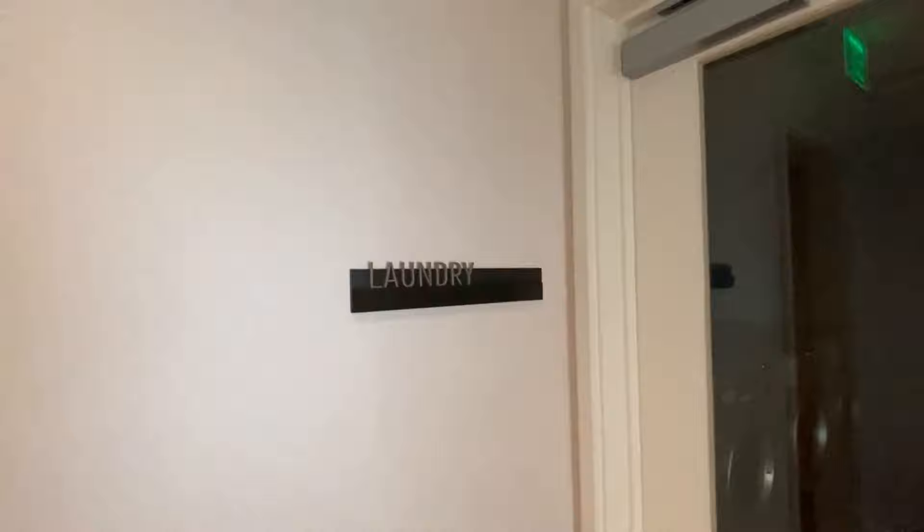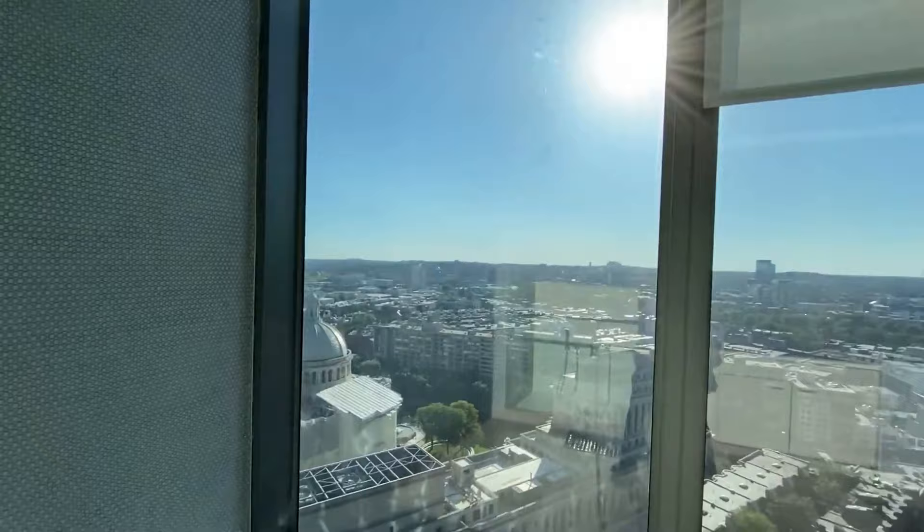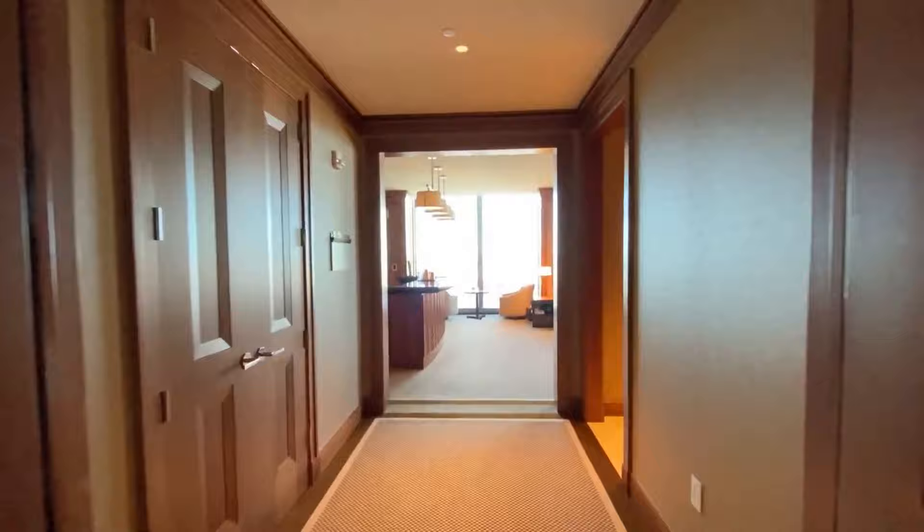Pet owners will find convenience in the pet washing and grooming station, which offers all the necessary equipment for keeping their animals clean and well-groomed. While each home already comes with a washer and dryer, there is also a well-equipped laundry room with oversized commercial-grade washers and dryers if residents need. The private business center offers dedicated office space, allowing residents to have a productive and private work environment without having to leave the building.